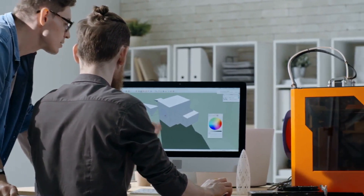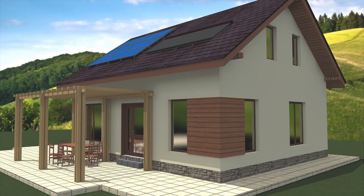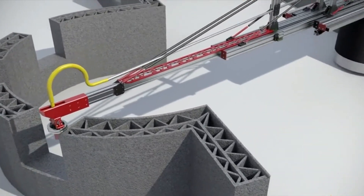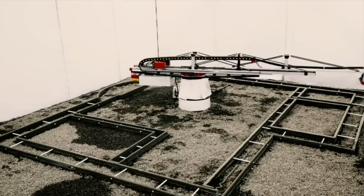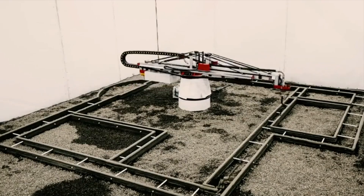Advances in 3D printing technology have led to the ability to create full-scale structures like bridges and houses. 3D printed houses are created using enormous 3D printers that, unlike other types of industrial units, are able to extrude concrete, plastic, or other building materials through nozzles. This process can gradually construct a building by extruding layers of material on top of each other, using a digital design to allow the correct movement of the print head.